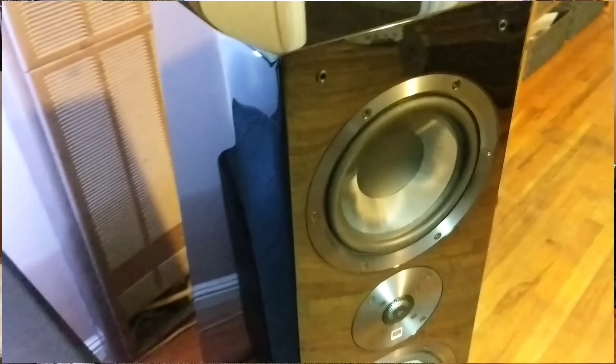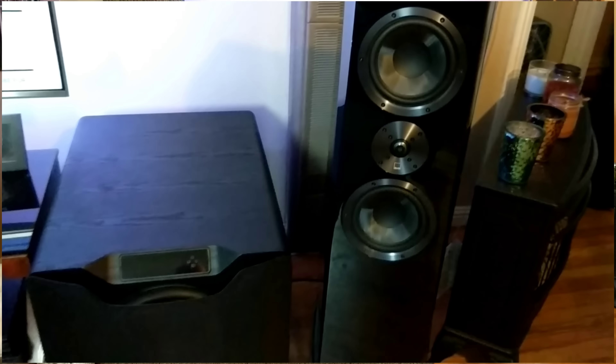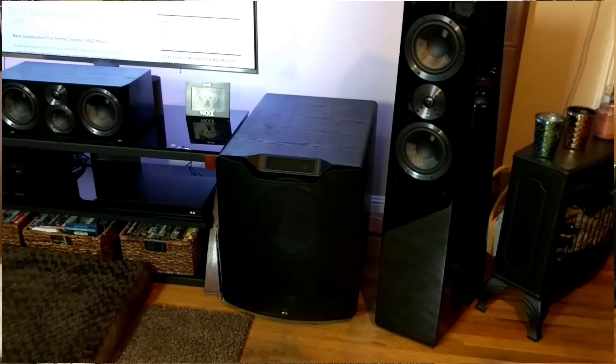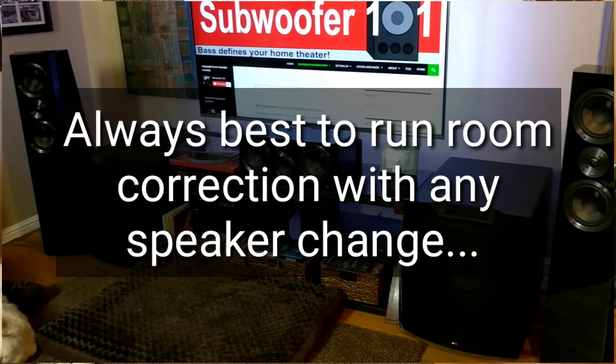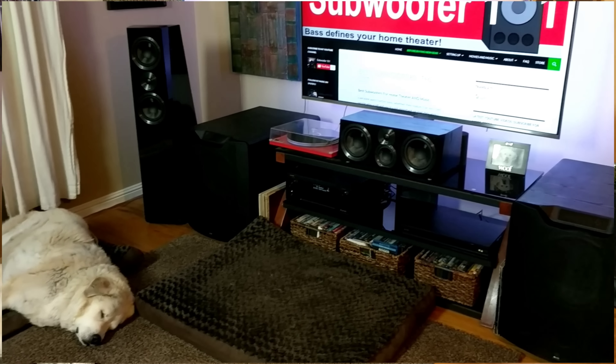A couple of things to note with the Ultra Towers: running room correction is really important. I plugged these in using the room correction for the Ultra Bookshelves, and they sounded rather subdued. This was different than any other SVS speaker. I could swap speakers within the SVS line without necessarily needing to run room correction each time — it just wasn't that big of a deal like it is with these.